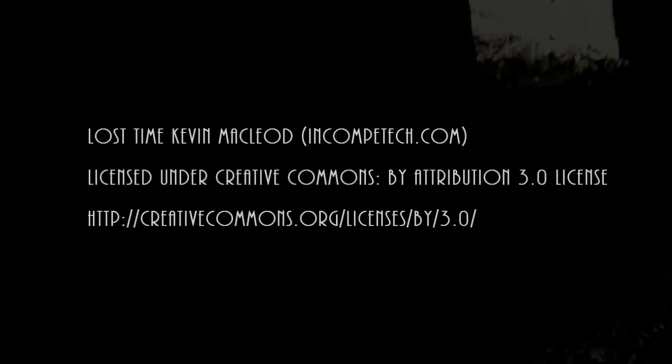That's the end of part one of the video. If you like it, please watch part two, and please subscribe. Thanks a lot. Bye.